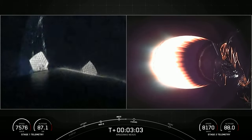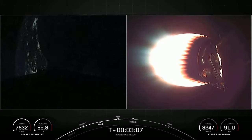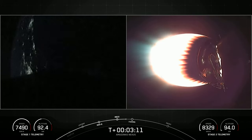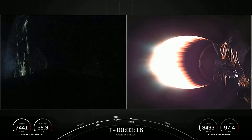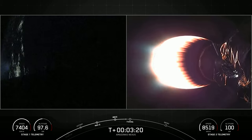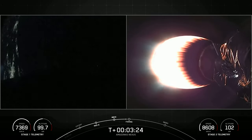This burn will continue until about the T plus eight minute mark. The next major milestone will be fairing separation on the second stage, coming up at about T plus three and a half minutes. Now that we are outside of most of the atmosphere, we don't need to carry the weight of those fairing halves.